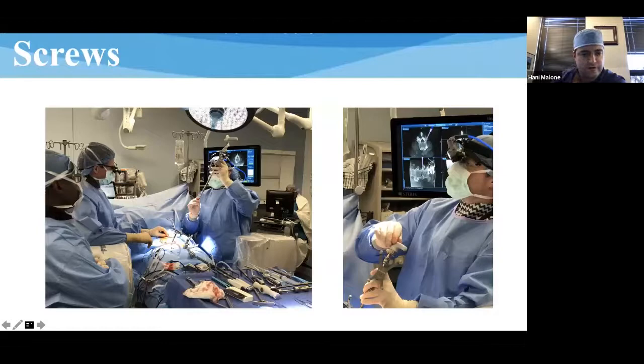You can still use navigation even when going over a K-wire. Because of the TLIF, it won't be super high-fidelity in the rostral-caudal plane, but it's still pretty accurate in terms of the lateral-medial plane.